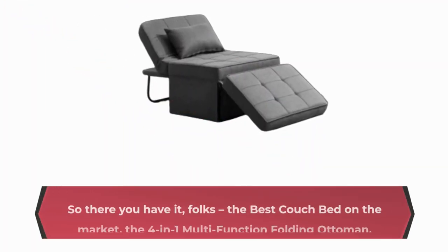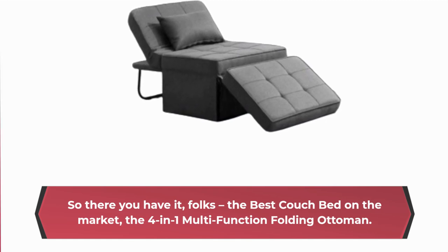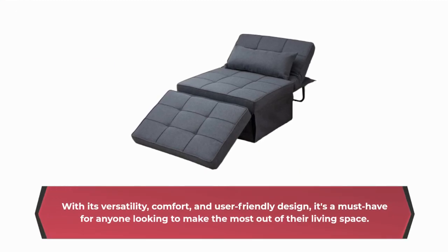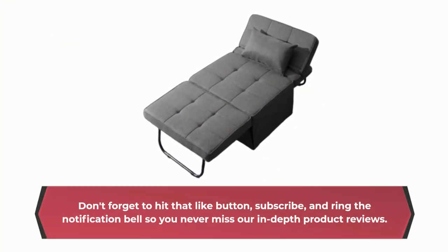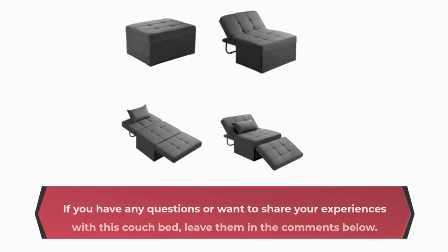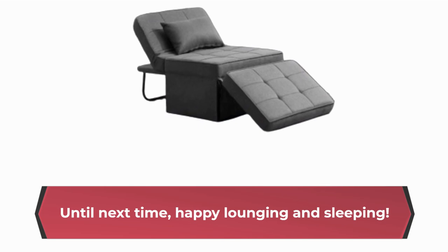So there you have it, folks! The best couch bed on the market, the 4-in-1 Multifunction Folding Ottoman. With its versatility, comfort, and user-friendly design, it's a must-have for anyone looking to make the most out of their living space. Thanks for tuning in to Product Critique. Don't forget to hit that like button, subscribe, and ring the notification bell so you never miss our in-depth product reviews. If you have any questions or want to share your experiences with this couch bed, leave them in the comments below. Until next time, happy lounging and sleeping!